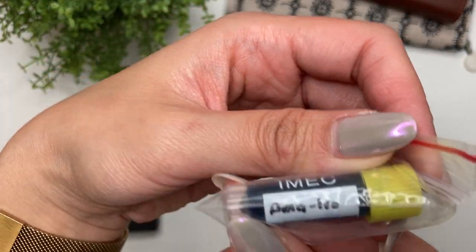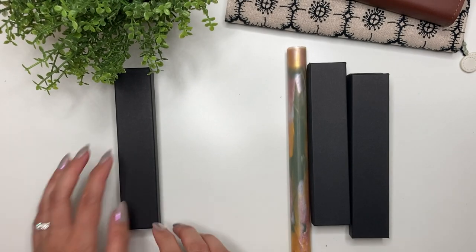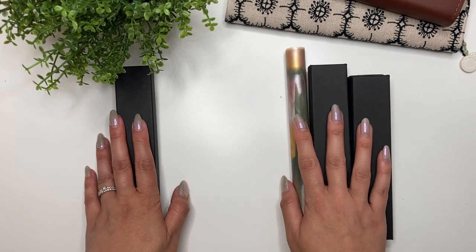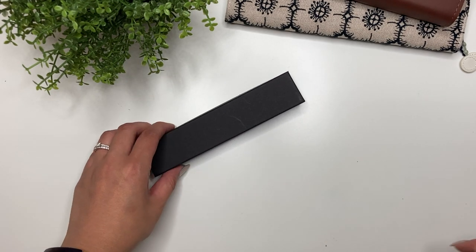The first one he sent along is a sample of Pilot Iroshizuku Amairo — this is a really lovely blue. I'm going to show you this first pen and then the second one, so let's move this to the side.